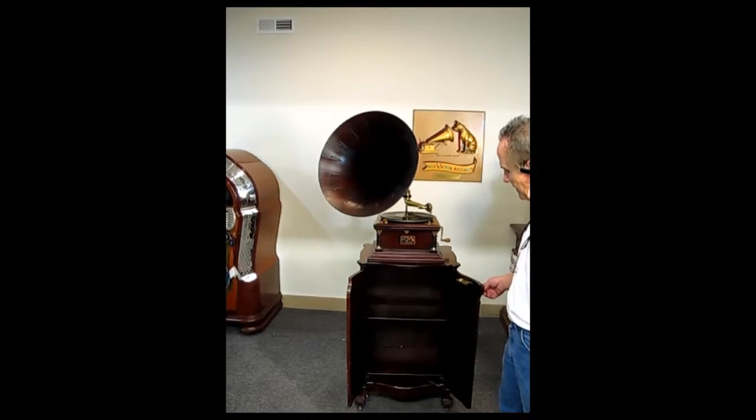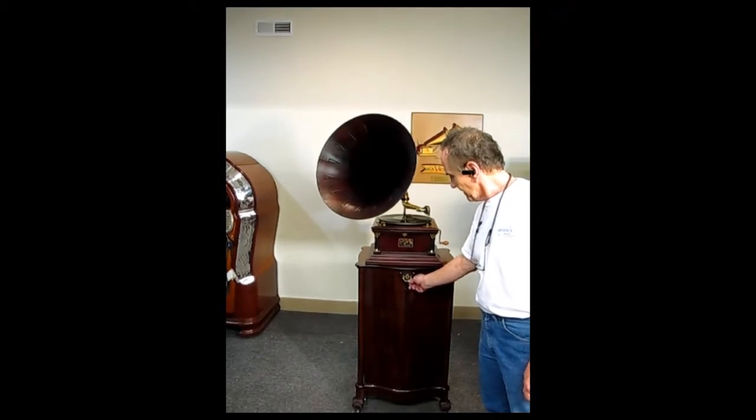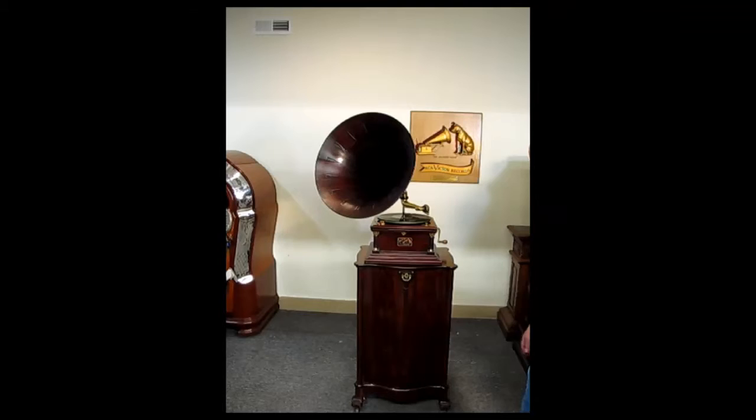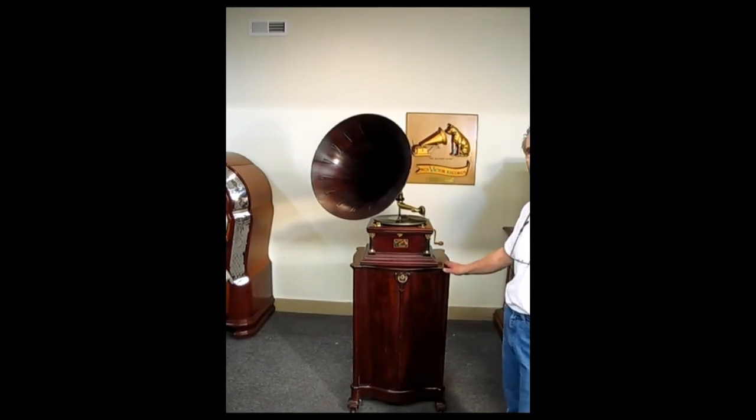It has the original hardware, original shelves, and functions very nicely. It has the serpentine front doors and fancy feet. That's pretty much it.